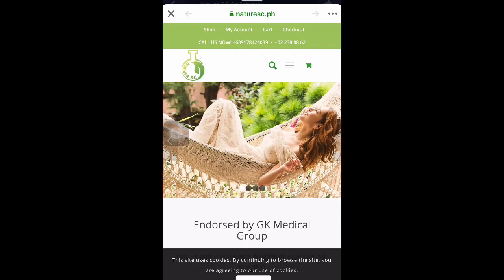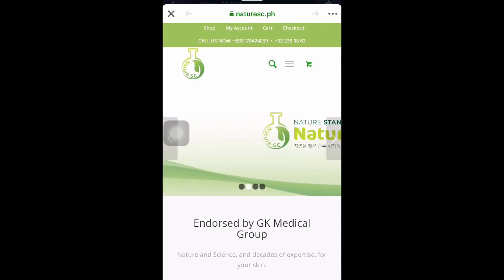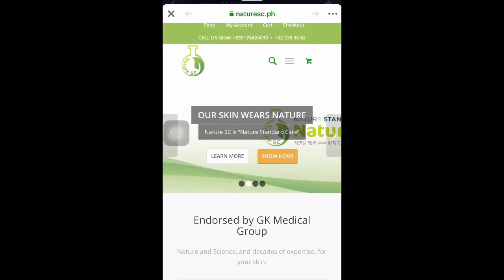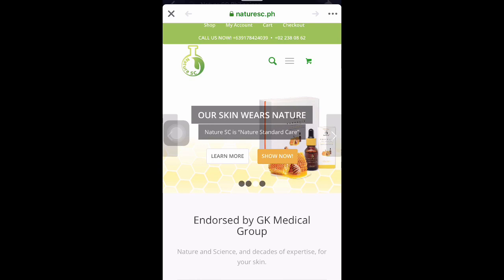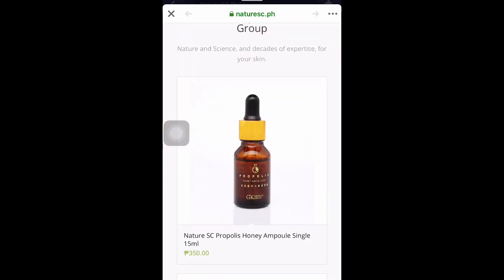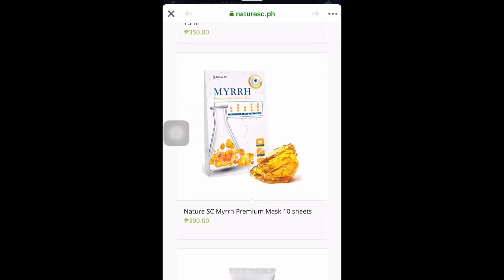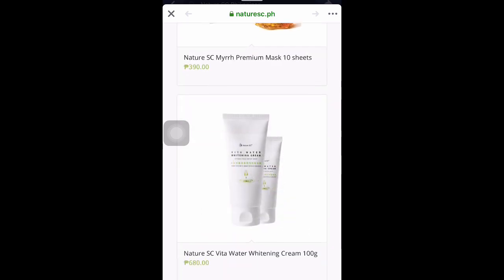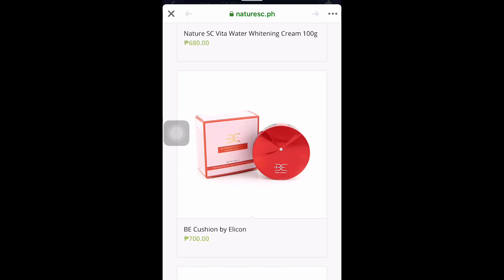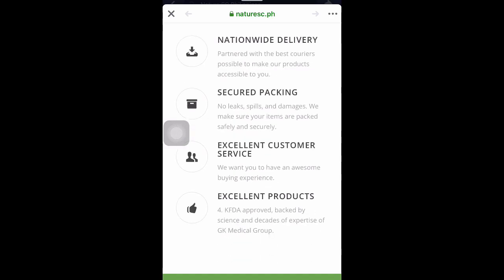Here is their website: NatureSC.ph. Right there it says 'Our Skinwares Nature' — that's their official website. You can shop there, add to cart, create an account, and check out. They have various products: the Propolis, the Mirt Mask, the Whitening Cream, the BE cushion — I'll make a review of that — and the ampoule set.